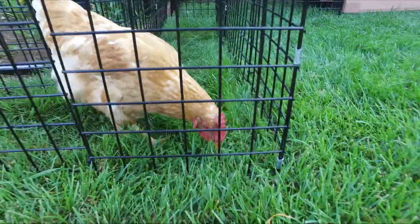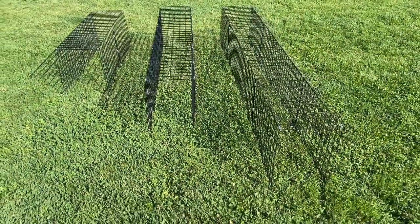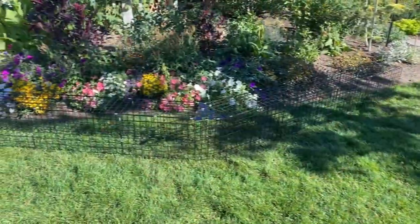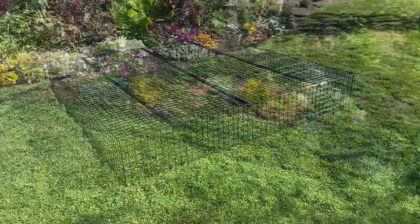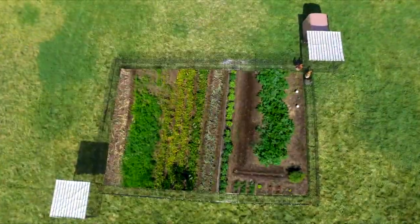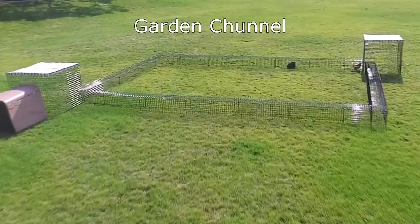They are open on the bottom, providing obstruction-free access for the chickens to scratch and peck at the ground. Tunnels come in 4 foot, 6 foot, and 8 foot lengths along with 90, 45, and 22 degree turns, so you can design a layout that fits your needs. Or just order one of our pre-configured sets, such as the Garden Channel.